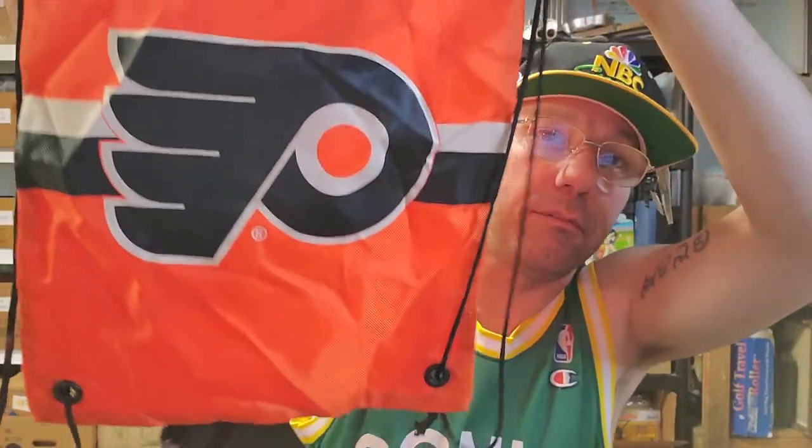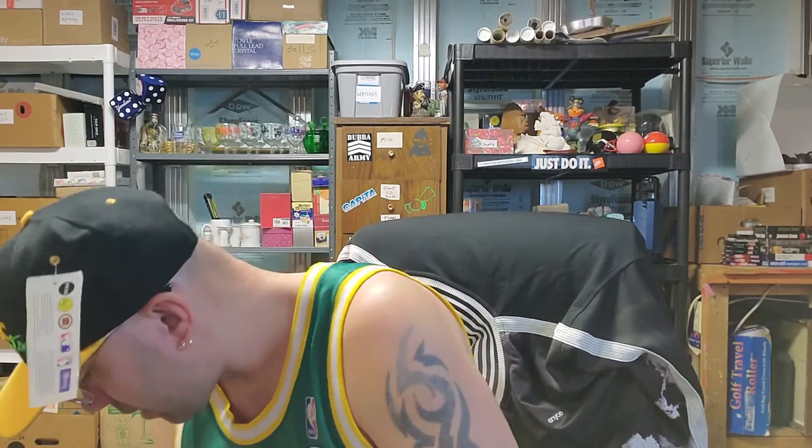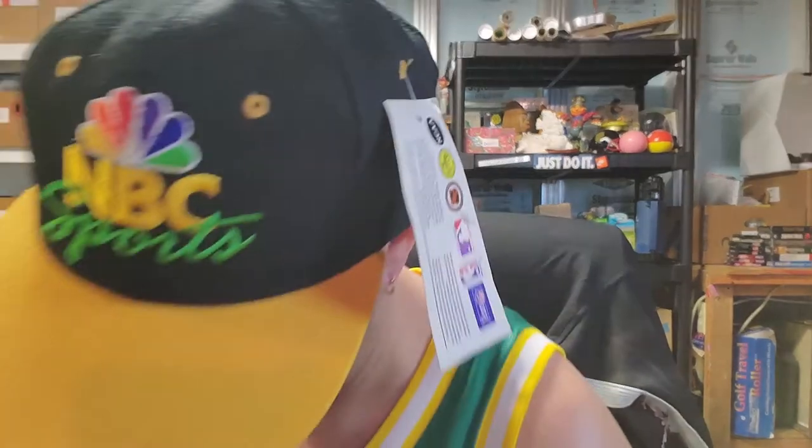I picked up this Flyers bag — it's pretty much brand new, probably not worth a ton. It's like a cinch sack, kind of a quick gym bag. I didn't mean to pick these up because I'm missing a cassette, so that kind of sucks that there's only two of them.